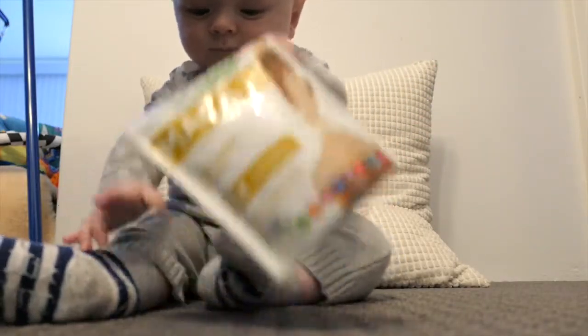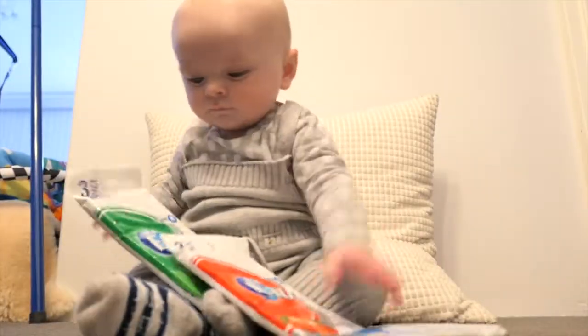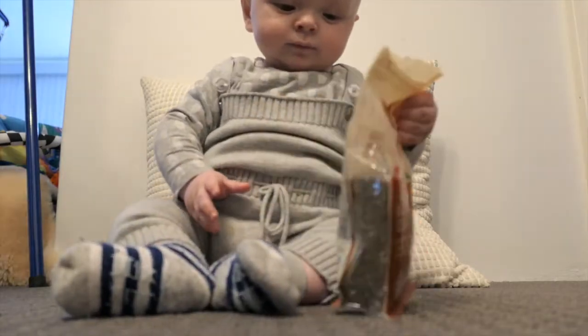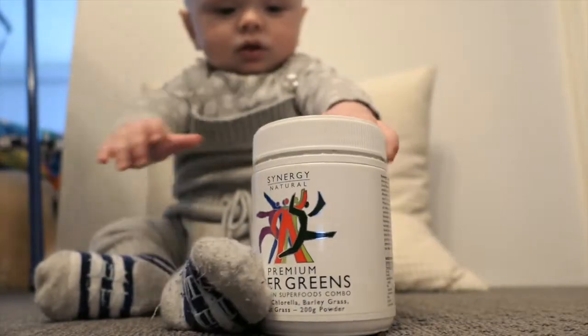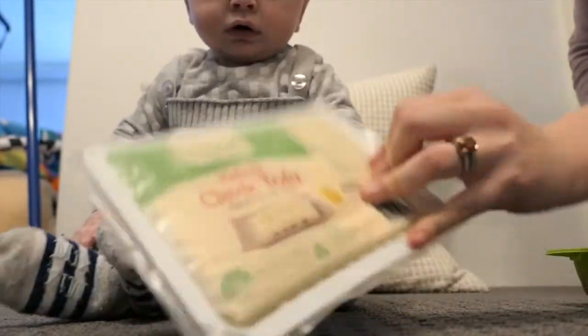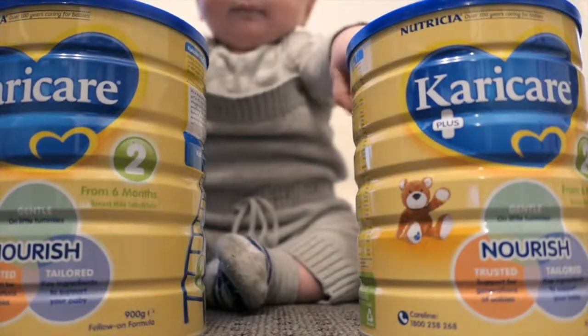Maca powder, chickpeas, sugar-free chewing gum, black chia seeds, flax seed oil, all bran, premium super greens, tofu, chicken breast, formula.